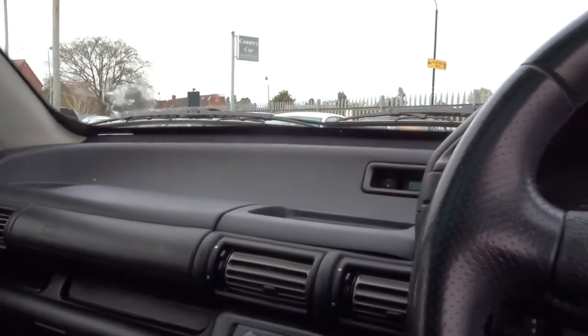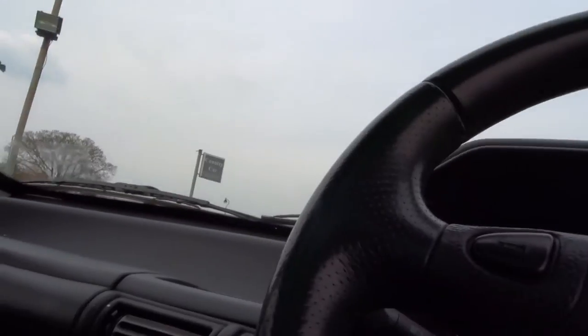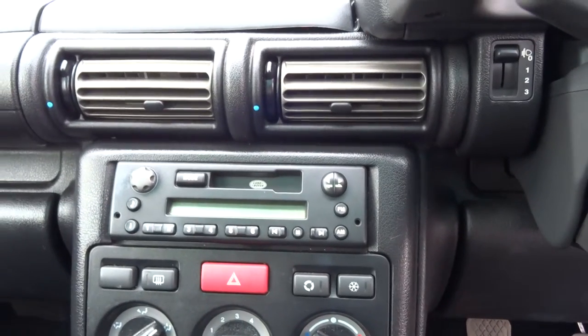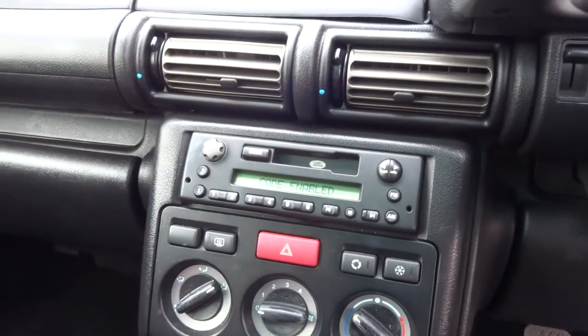Let's have a look inside. It's a little bit retro because the car is 16 years old. So I'll just start it up. Some of you looking at this might not even know what this is, but that's a cassette player and a radio — it all works.